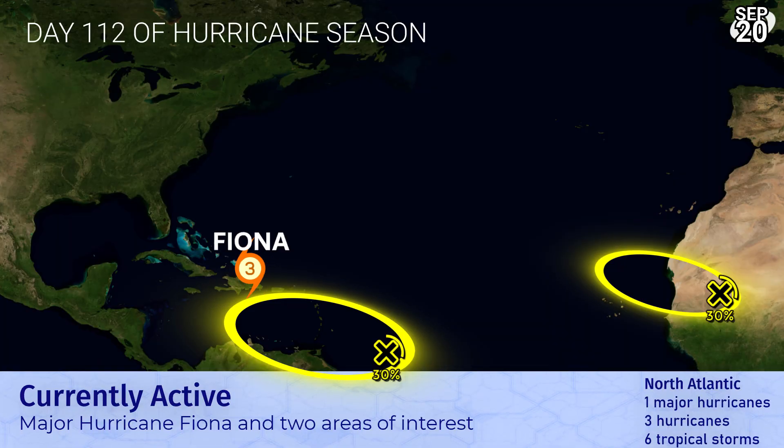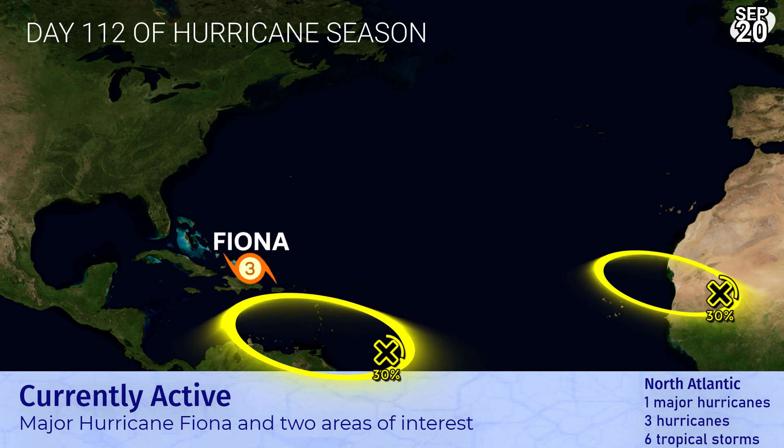Fiona is a very major storm right now after piling through the Greater Antilles. It's moving away from the Dominican Republic right now. There are two other areas of interest that we're currently monitoring with low to moderate chances, 30% each.